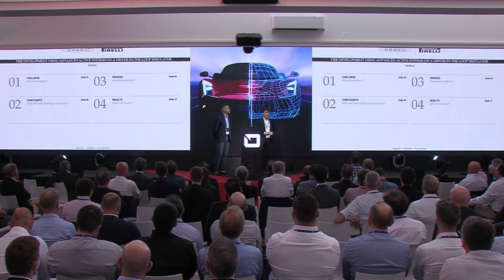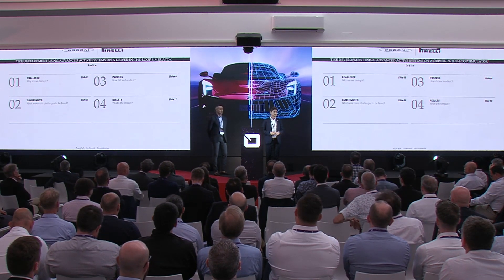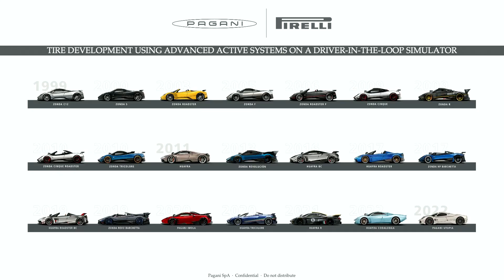We're going to try to make it quick since we are close to the coffee break. We'll cover what was the challenge we were facing, what were the constraints between us and the target, how was the process step-by-step that we followed, and at the end, closing with the results we achieved thanks to the methodology and the collaboration with Pirelli.